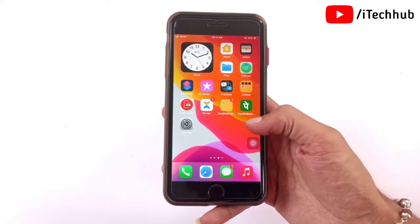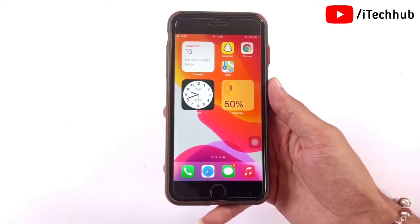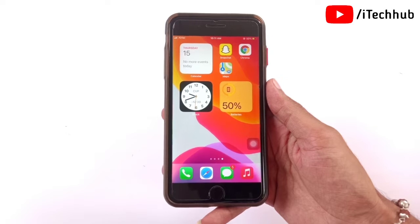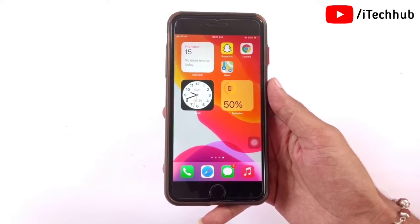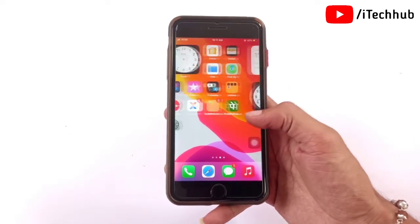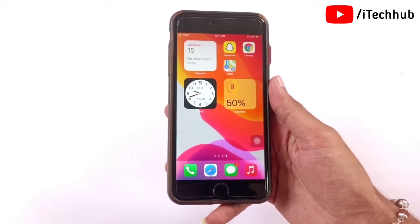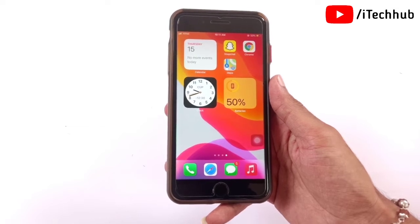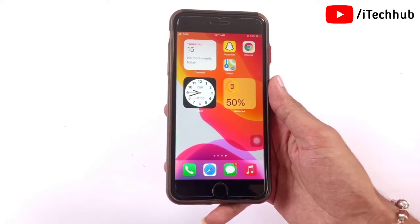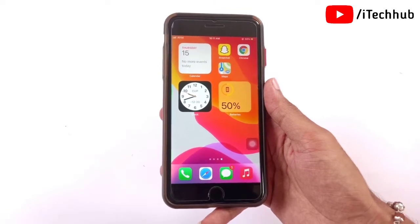Hello guys, welcome back to my YouTube channel. In this video I will show you how to fix the iOS 14.7 update stuck on 'preparing update' on iPhone and iPad. Lot of iPhone users say iOS 14.7 update is stuck on preparing update. This preparing stuck issue affects the iPhone 7, 7 Plus, 8, 8 Plus, X series, 11 series, and 12 series.